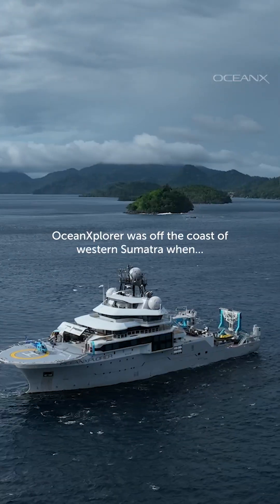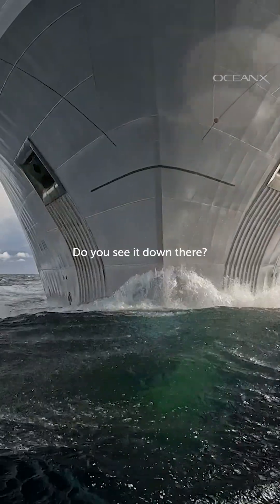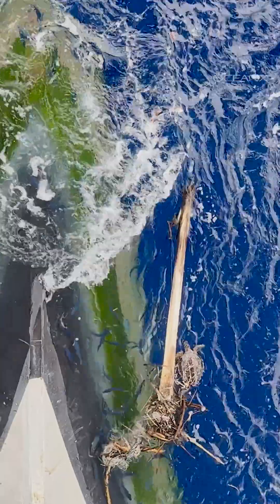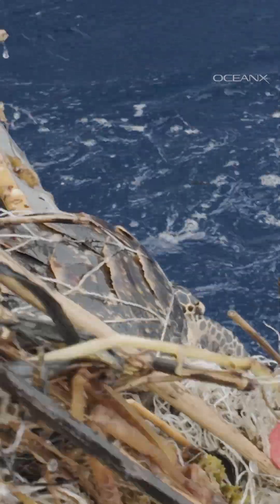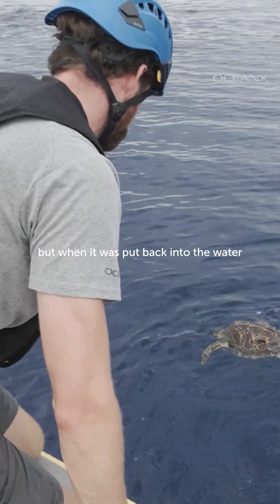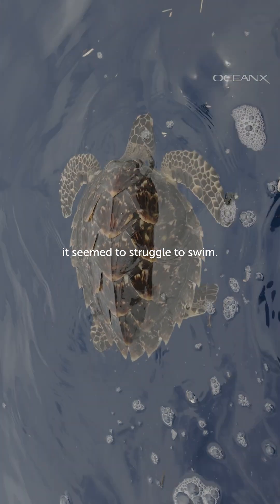Ocean Explorer was off the coast of western Sumatra when they spotted a turtle off the bow — wrapped up in something, stuck in a net. It only took a moment to cut the turtle loose, but when it was put back into the water, it seemed to struggle to swim.